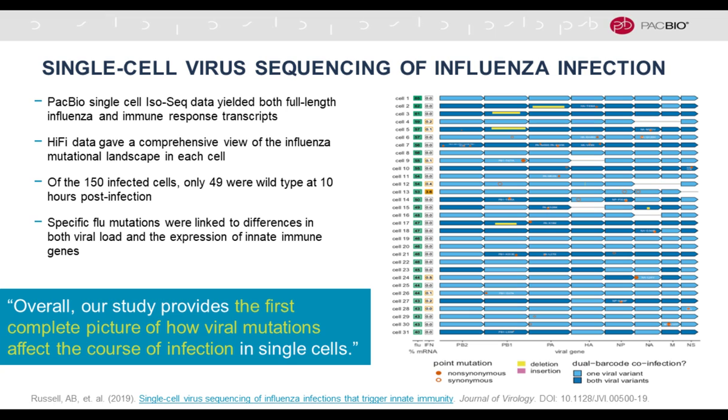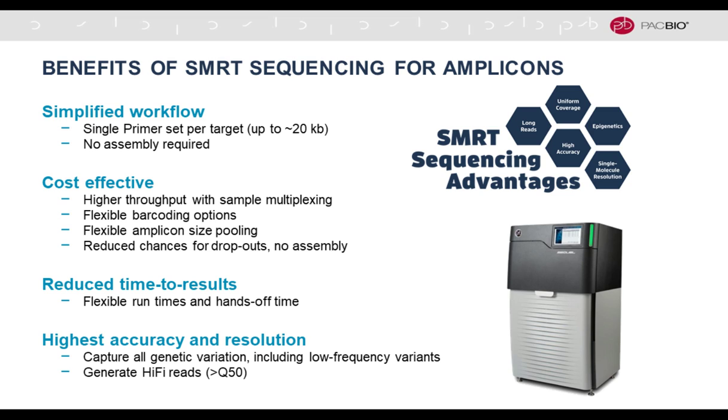There's a really exciting paper in the journal Virology looking at influenza using PacBio single-cell ISO-Seq. You have both the full-length influenza virus sequence and the immune response transcripts, allowing a comprehensive view of the mutation landscape in each cell. For flu, we know there are extremely high mutation and recombination rates, and this study is the first complete picture of how viral mutations affect the course of infections in single cells.